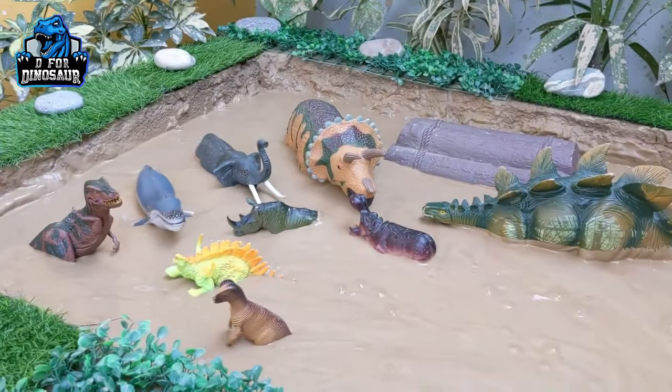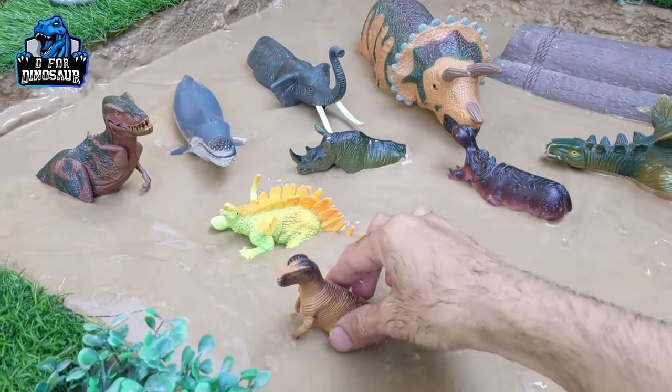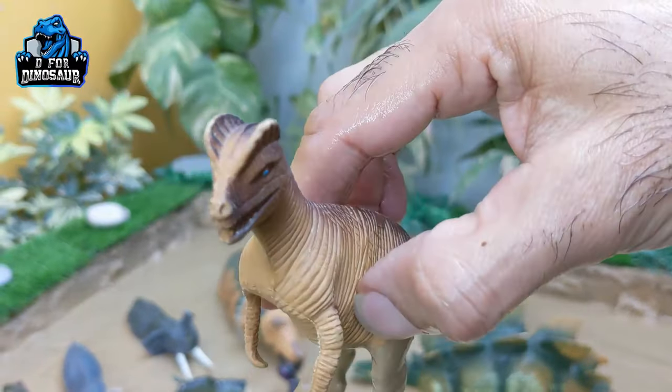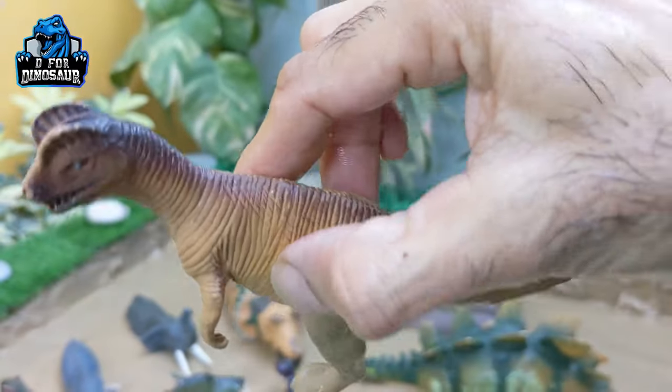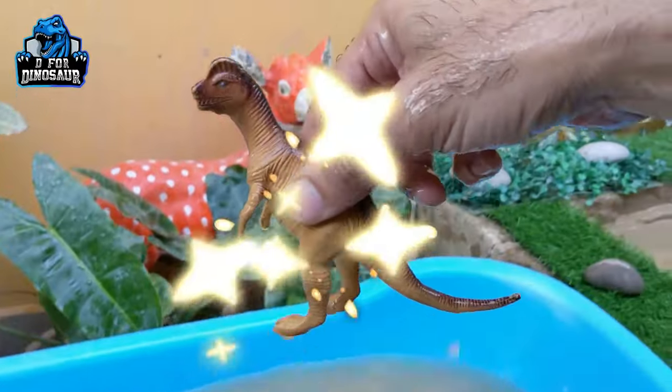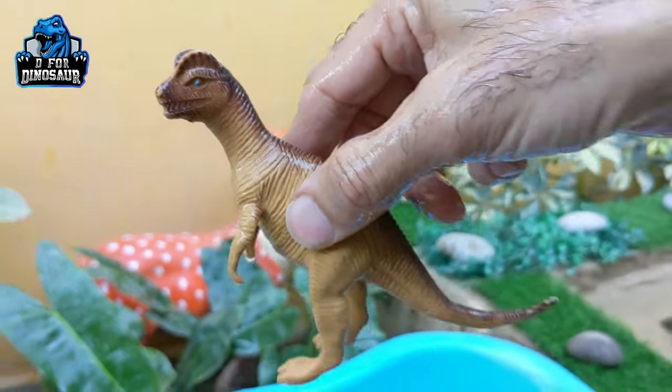Let's see what we have next in the mud ground. The next one is dilophosaurus! This is the newly added dilophosaurus plastic toy and he is very dirty. Let's make him clean — here we go, dilophosaurus!